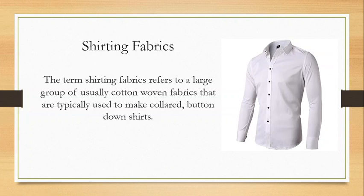Shirting fabrics. The term 'shirting fabrics' refers to a large group of usually cotton woven fabrics that are typically used to make collared button-down shirts — hence the name. They can be used to make anything else you desire, though. They are in a category of usually plain weave, usually lightweight to at most light-medium weight fabric. A lot of them are mercerized to add smoothness and quality. They're typically made out of the highest quality cottons — a very fine cotton shirt tends to be a more formal, higher-end garment.